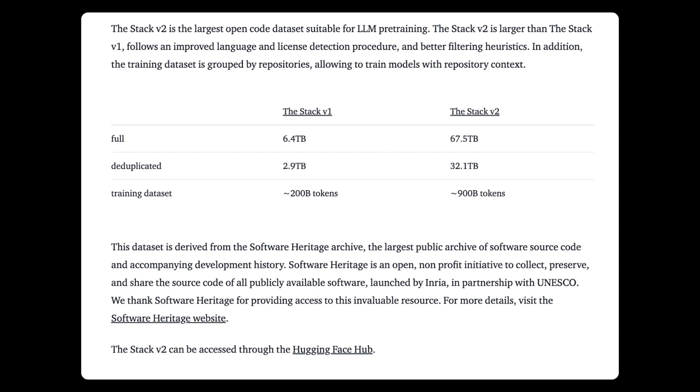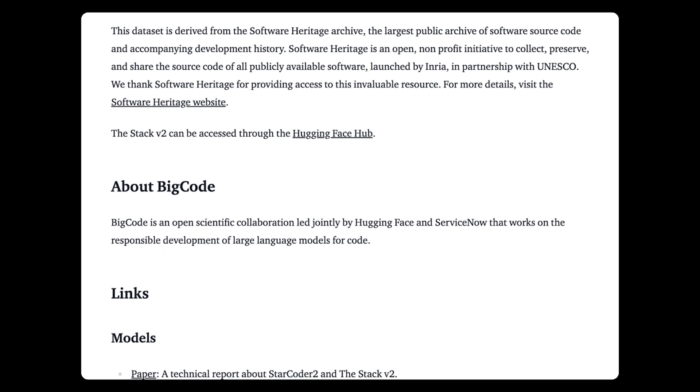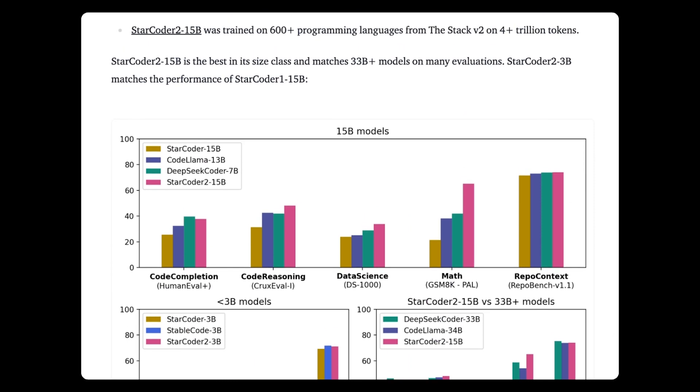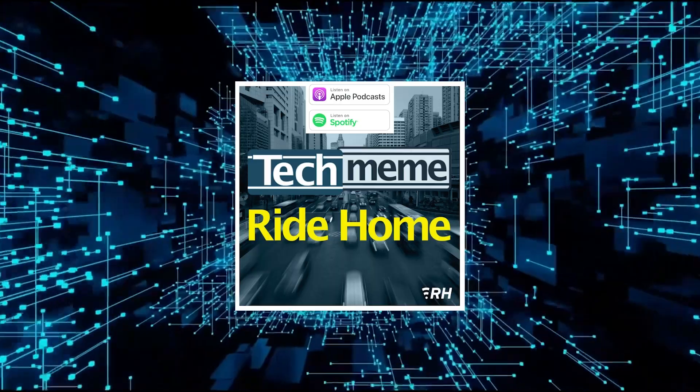StarCoder 2 can be fine-tuned in a few hours using a GPU like the NVIDIA A100 on first- or third-party data to create apps such as chatbots and personal coding assistants. And because it was trained on a larger and more diverse data set than the original StarCoder — around 619 programming languages — StarCoder 2 can make more accurate, context-aware predictions, at least hypothetically.